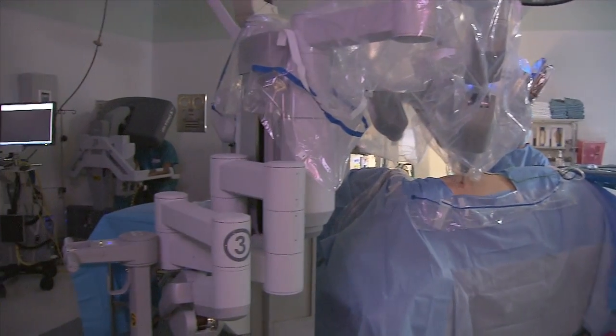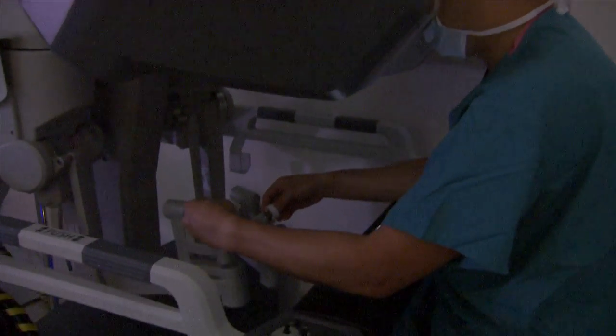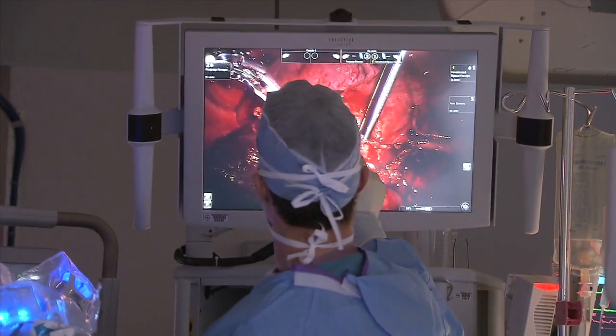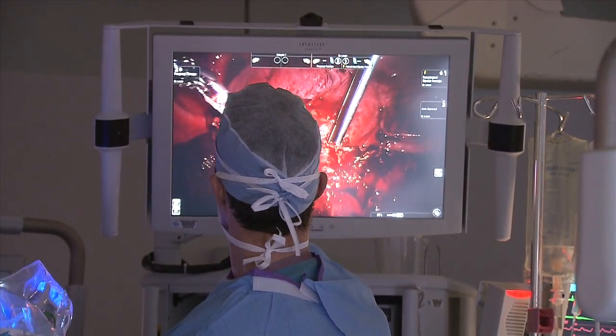In the corner, Dr. Louie sits behind a console where he sees the surgery in 3D. His feet and hands control the robot's movements. The magnification and the stability of the hands is much greater than holding on to the instruments himself.